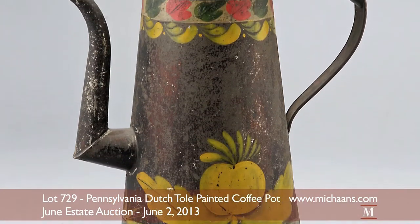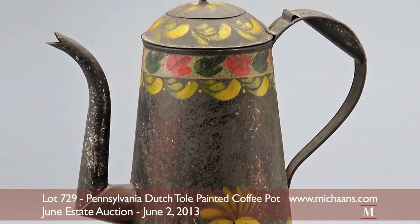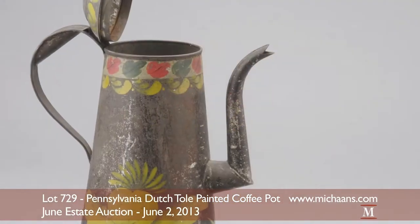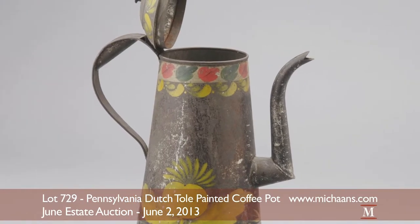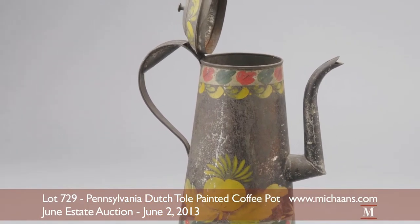The pot bears its original patina and is topped by a fitted, hinged, painted lid. The traditional colors and style of the Pennsylvania Dutch folk art tradition of Toll painting are clearly evident in this pot.